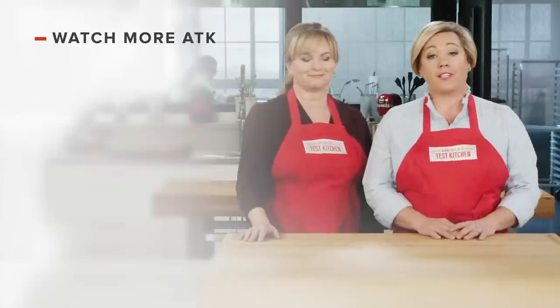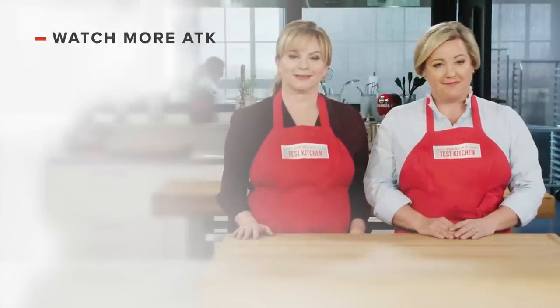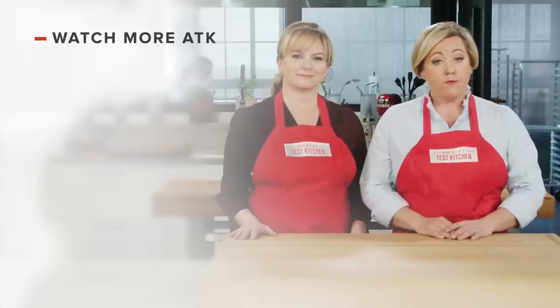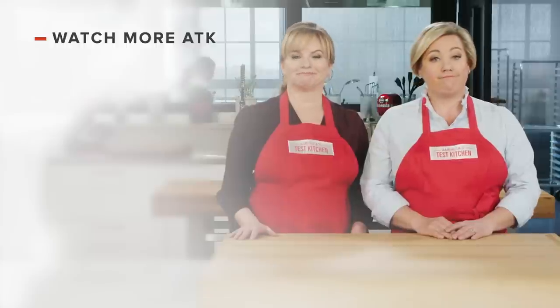Thanks for watching America's Test Kitchen. Leave a comment and let us know which recipes you're excited to make, or you can just say hello. You can find links to today's recipes and reviews in the video description. And don't forget to subscribe to our channel. See you later.